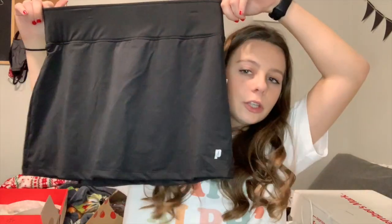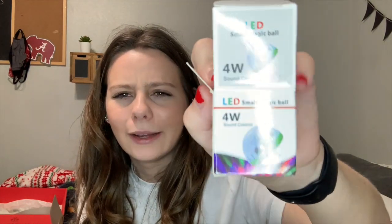I got a disposable camera and a CVS gift card so I can go get them developed — excited to take pictures with that. I also got this tennis skirt, which I'm excited for. And another thing I got is this LED magic ball.